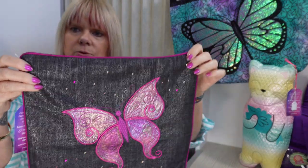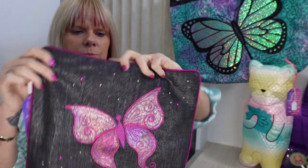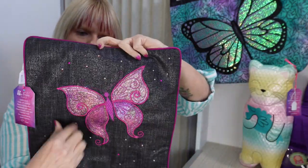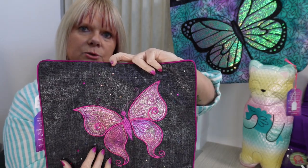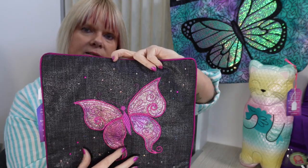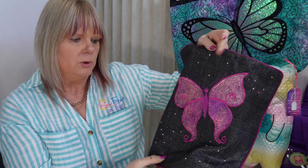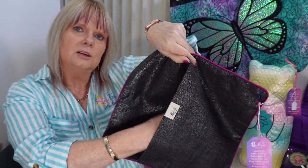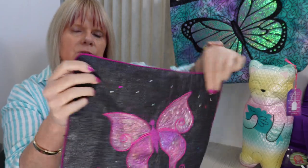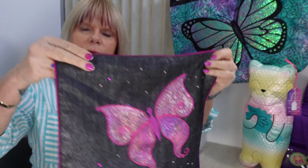This is a little cushion cover I've made on the embroidery machine, stitching out the embroidery design. It's used a product called Angelina fibers which gives quite a nice shiny texture, and it's also got crystals on it. It has a pocket opening at the back so you can slide your cushion in easily, and if you want to take it off to wash it — the price for that one is $20.